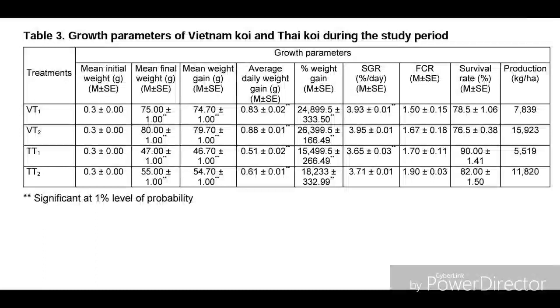The food conversion ratio (FCR) was lowest in Vietnamese koi treatment one at 1.50, meaning 1.5 kg of feed converts to 1 kg of fish. For Vietnamese koi treatment two it was 1.67, for Thai koi treatment one it was 1.70 kg, and for Thai koi treatment two it was 1.90 kg of feed per kg of fish. The survival rate was 78.5% for VT1, 76.5% for VT2, about 90% for Thai koi treatment one, and about 82% for Thai koi treatment two.